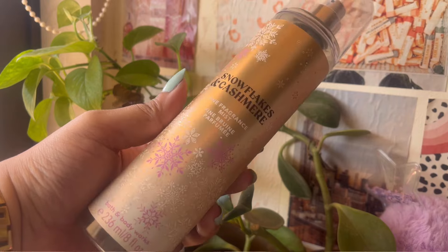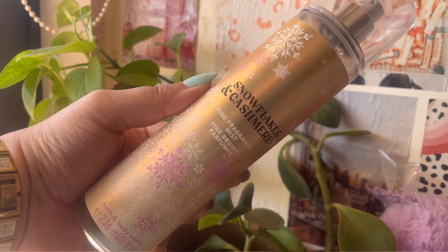Then I have a few mists I've emptied. First is the Bath & Body Works Snowflakes and Cashmere Fine Fragrance Mist. I got it during the fall season and it's all empty now. It was such a nice, sweet, subtle fragrance — barely-there, like a soft perfume. I'm not going to buy it again next year when it comes out, but it was a good one-time buy.